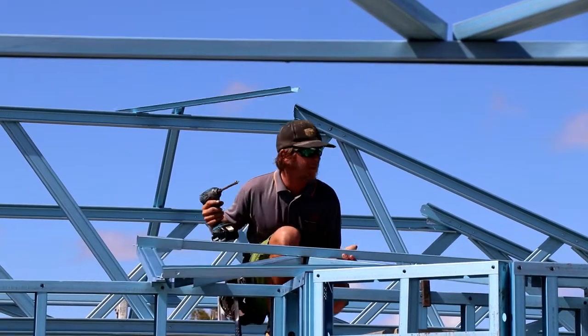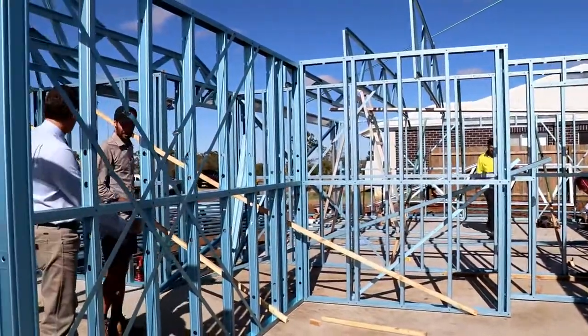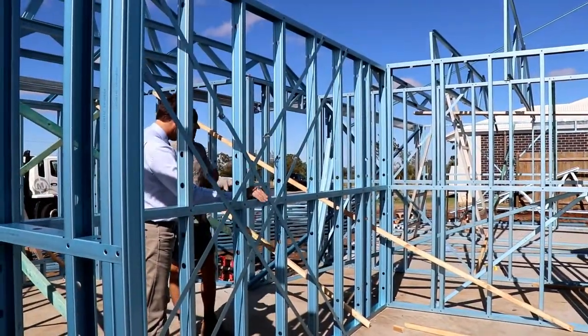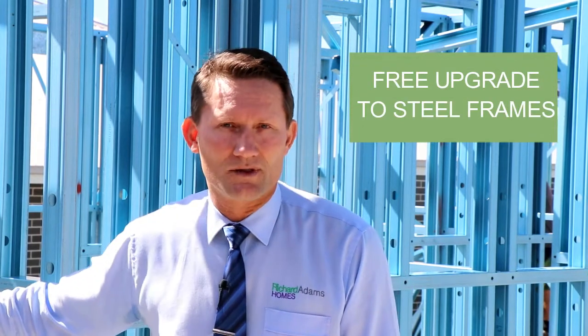It's True Core steel, done by True Core. You probably would have heard of BlueScope or Colorbond steel — fantastic company, which is great. And I can hear you asking: well, how much is this going to cost me? Well, nothing. We're now doing a free upgrade to steel frames, which is fantastic.